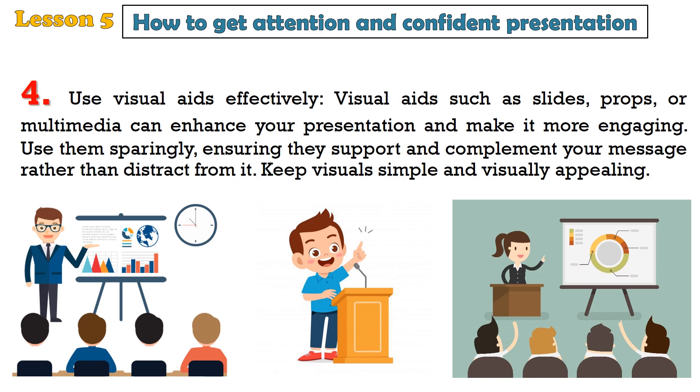4. Use visual aids effectively. Visual aids such as slides, props, or multimedia can enhance your presentation and make it more engaging. Use them sparingly, ensuring they support and complement your message rather than distract from it. Keep visuals simple and visually appealing.